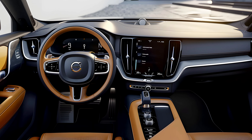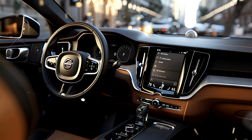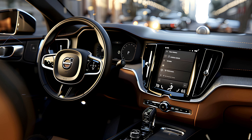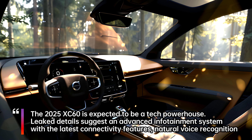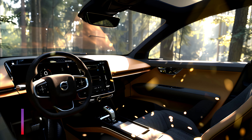The interior is said to embrace a minimalist Scandinavian design philosophy, focusing on clean lines, high-quality materials, and advanced technology. Leaked images showcase a larger touchscreen infotainment system seamlessly integrated into the dashboard, potentially replacing the current button-heavy layout. Expect premium materials like sustainable leather and wood accents to elevate the cabin ambience.